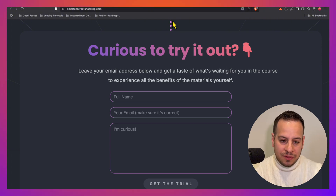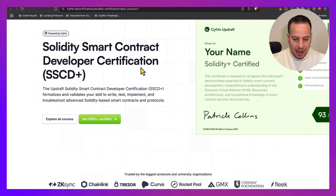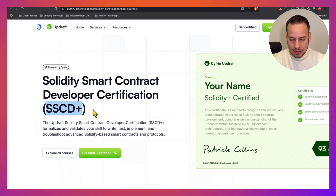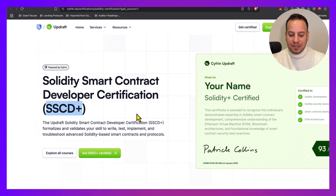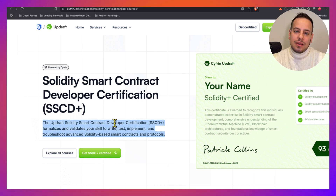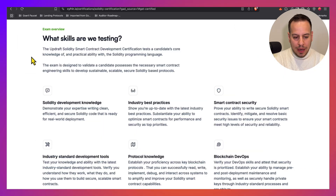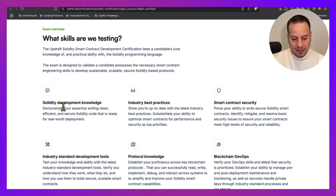The next certification is the Cyfrin Updraft Certification, or SSCD+, also called Solidity Plus Certified. This certification is more focused for smart contract Solidity developers to showcase their development skills and experience. The skills tested include Solidity development knowledge, industry best practices, smart contract security, industry standard development tools, protocol knowledge, and blockchain DevOps.